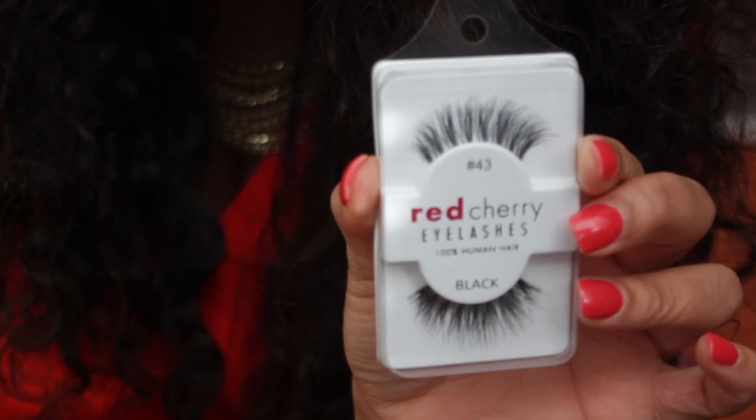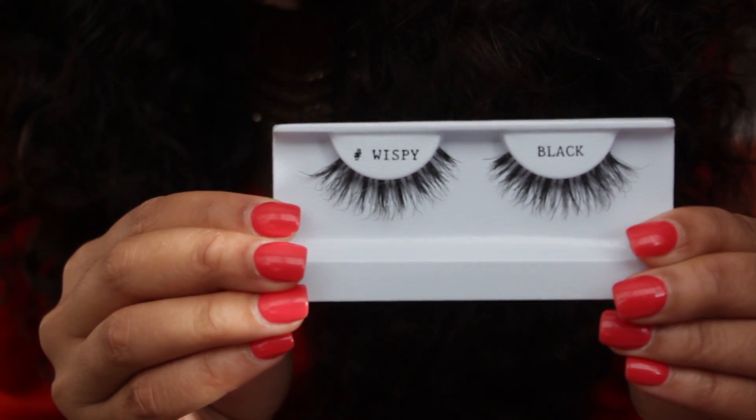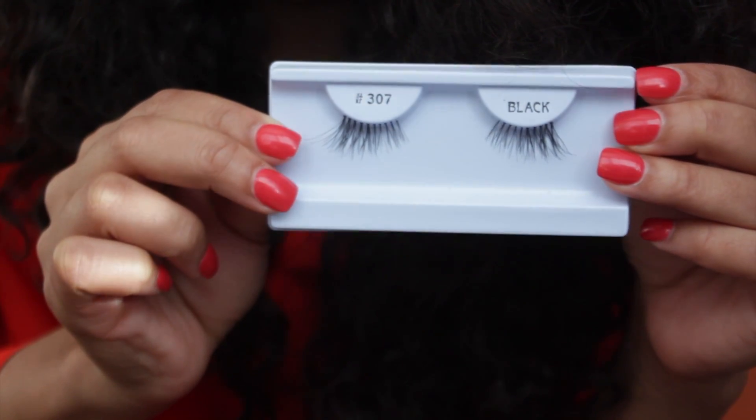Then I went to a booth selling lashes and picked up 12 of the Red Cherry number 43 lashes — I'm actually wearing them in this video. Tatiana, known as Beat Face Honey on YouTube and Instagram, got me hooked on these. She doubles them up for a thicker look, but I like them for a natural look that still makes your eyes pop. Then I went to Nigel's and picked up four of the wispy Manda lashes at a dollar a piece, plus number 307 half lashes. When I don't feel like doing full lashes I can add them to the outer corner. I spent $5 for five pairs.